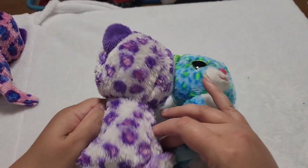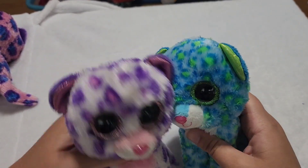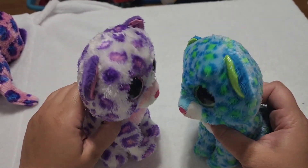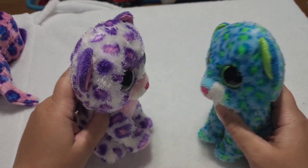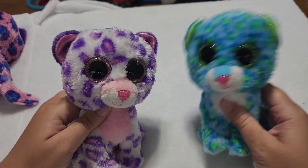So the blue is Leona, and then this purple is Glamour — they reused the name again. Do they think no one would notice? Do they think nobody buys multiples? Nobody learns the names of the cats? They can't even get more than one name for a Beanie Boo leopard.